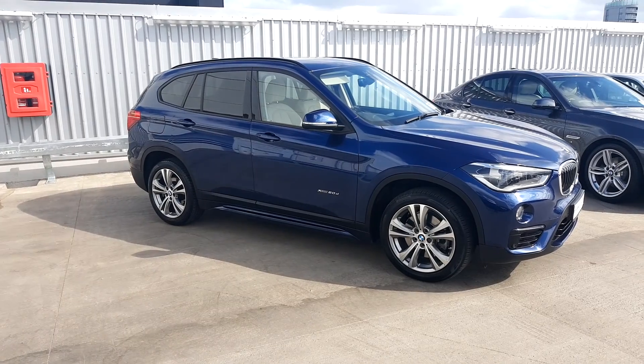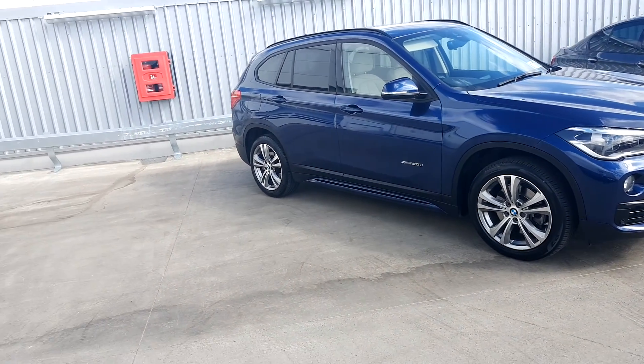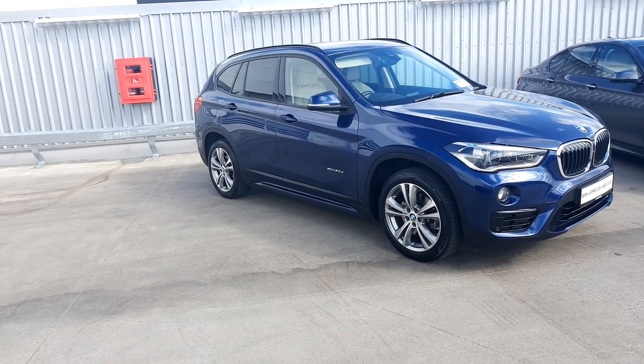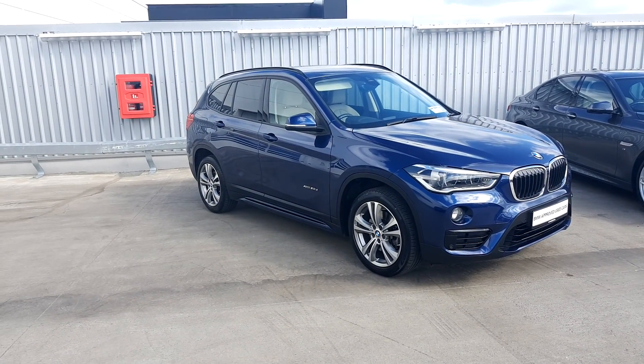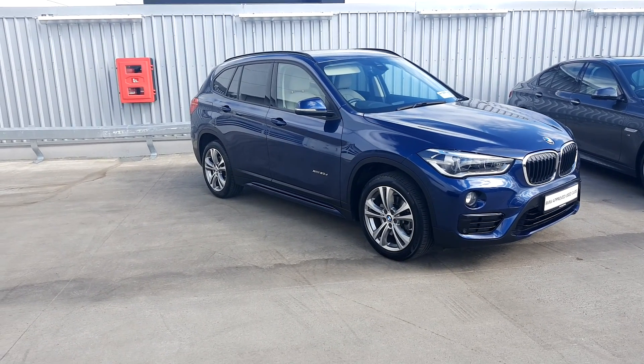This BMW is part of the BMW approved used car range and comes with a 2 year warranty. If you would like any further information, please contact Lee on 018647777, or visit our website at www.joeduffie.ie. Thanks for watching.